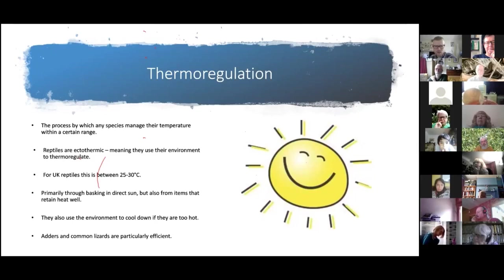Reptiles' preferred temperature range is around 25 to 30 degrees centigrade. To reach this, they bask in direct sunshine or use items in their environment that retain heat. It's also worth noting they use their environment to cool down too — when ambient temperature is above their preferred range they'll seek shade or cool surfaces as well as basking to warm up.